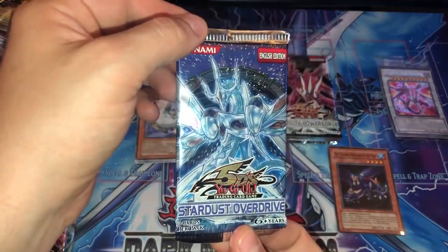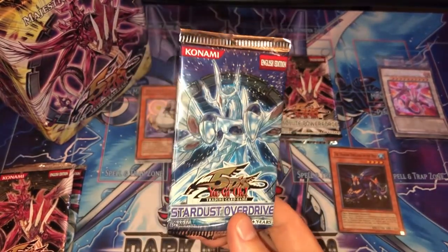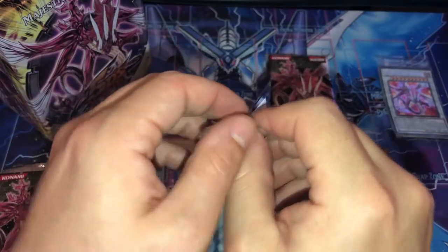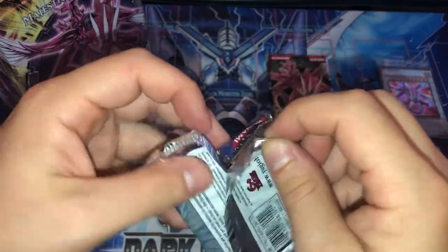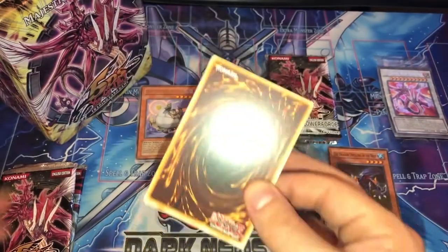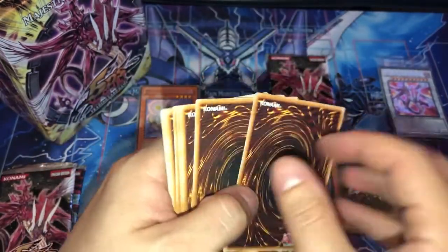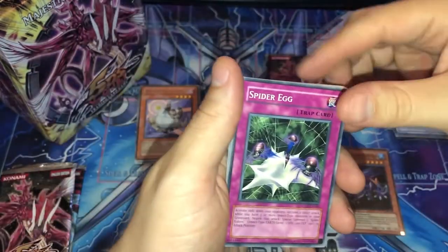Now let's move on to Stardust Overdrive — a really cool set with a lot of great secret rares, including Guardian Eatos and Archlord Kristya. Man, if we can get any of those crazy crown cards, or the cover card Majestic Star Dragon, that would be really sick. Unfortunately we only have one of these packs so we only have one chance. Let's not screw this up. Okay, four cards is the trick — if there's a holo, it'll be this card.